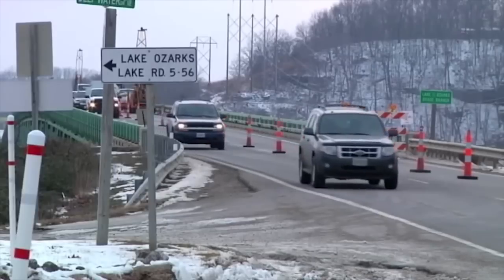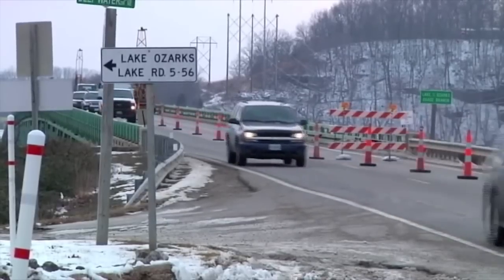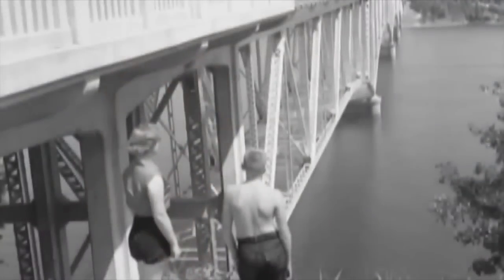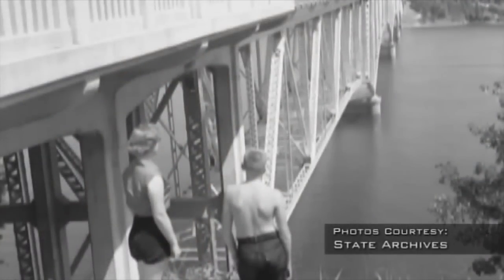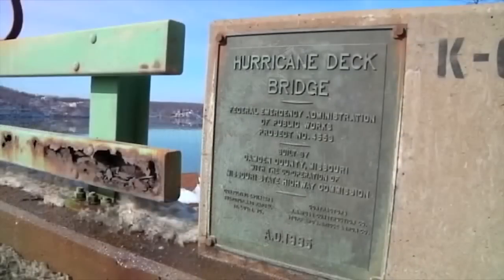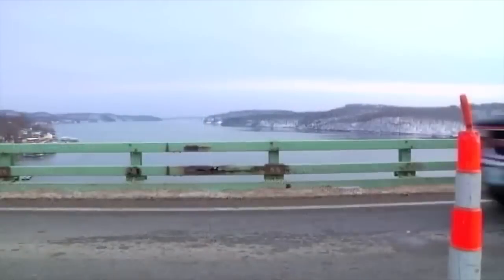The Hurricane Deck Bridge is a critical link in the transportation system at the Lake of the Ozarks. This bridge was actually built in 1934 and it has served us very, very well for many years. However, the bridge is over 75 years old now. It's to the point where it's requiring a significant amount of maintenance and it's time that it needs to be replaced.